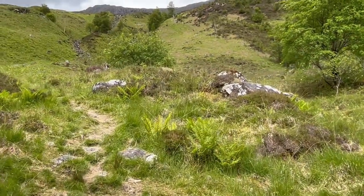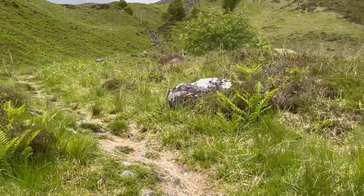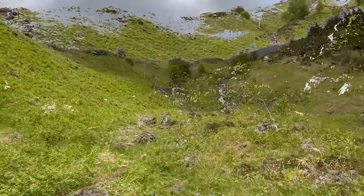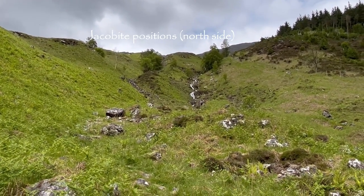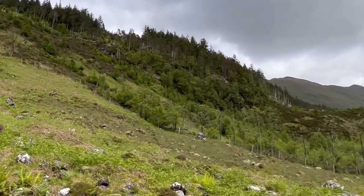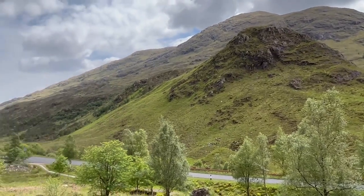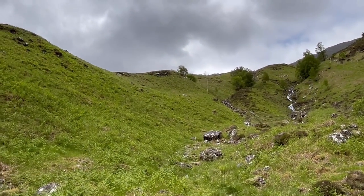I am heading up a fairly steep pathway — not so easy to navigate. This slope here is enormously steep. You can see the gradient; I'm scrambling to get up. Just going to take a look back down — it's the road down there. I'm probably 30 to 35 metres off the track, and this ground would be impossible for cavalry.